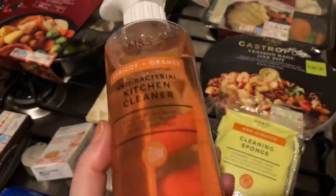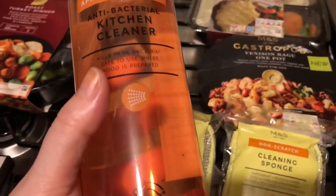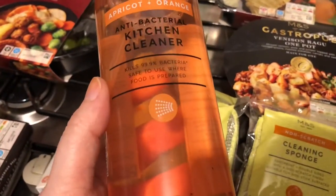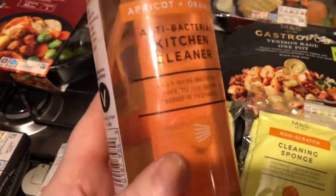Another thing everyone on Instagram is going crazy about is the Marks & Spencer's cleaning products - they're 80 or 90p each. They didn't have many in - just the washing up liquid, which I like my Fairy Platinum so I didn't get that, and the bathroom one, but I'm happy with my current bathroom cleaner. So I just got the kitchen one, and I'll use it when my Method runs out because I'm currently using Method.